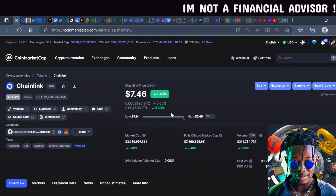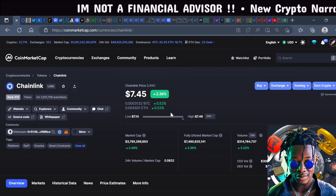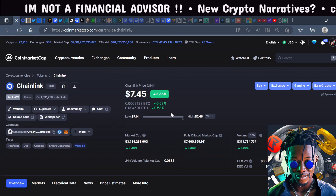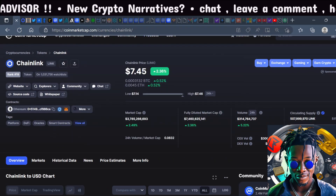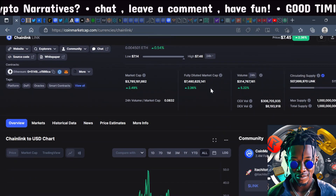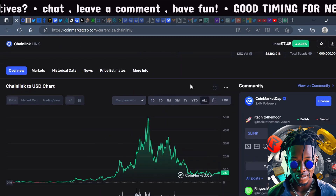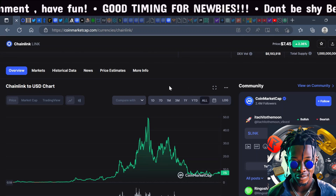The market cap is $3 billion of the fully diluted market cap which is $7 billion, and the circulating supply is 51% of the max supply of one billion — which is pretty interesting because you don't see a lot of tokens with a one billion max supply reach the heights that Chainlink has reached. Most experts believe Chainlink can reach anywhere from $100 to $500 in the next bull run because of its unique utility and use case.